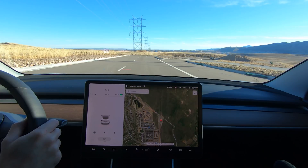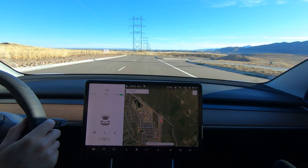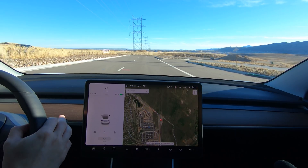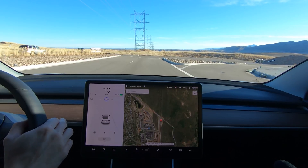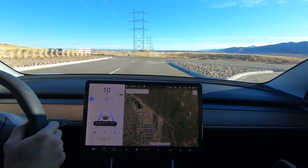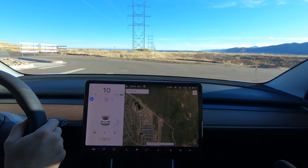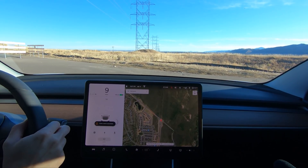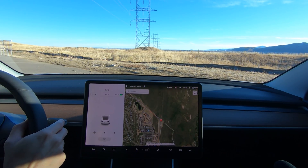So we're gonna do a control without any stop signs up there and see if it still freaks out. I think it's because the road ends, so it wasn't the stop sign thing — wasn't a stop sign there.